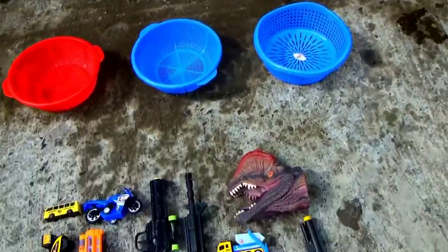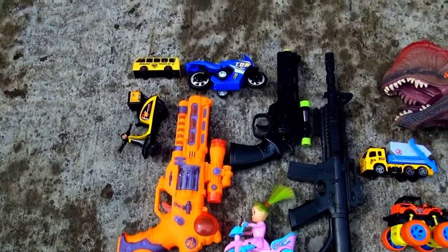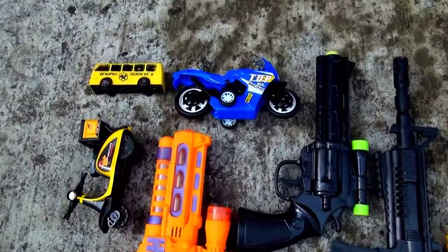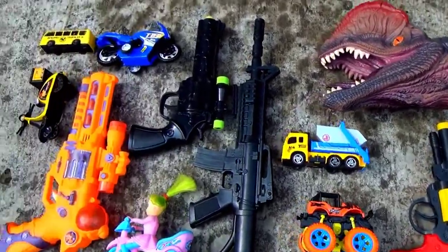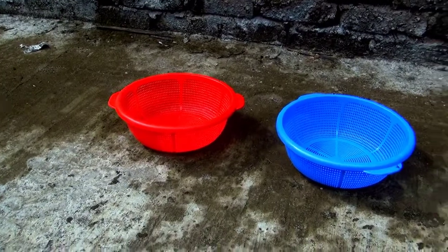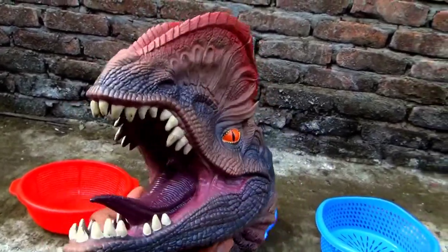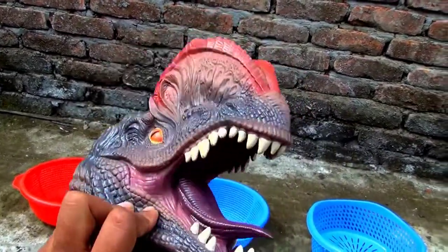Hey everyone, welcome back to another video! Wow guys, look at this — there are a lot of perspectives. Wow, blaster gun by dragon head! I have three baskets, two are blue, one is red color. This one — wow, this is a dragon head. Oh my god, it's really very dangerous. Look, dragon head!